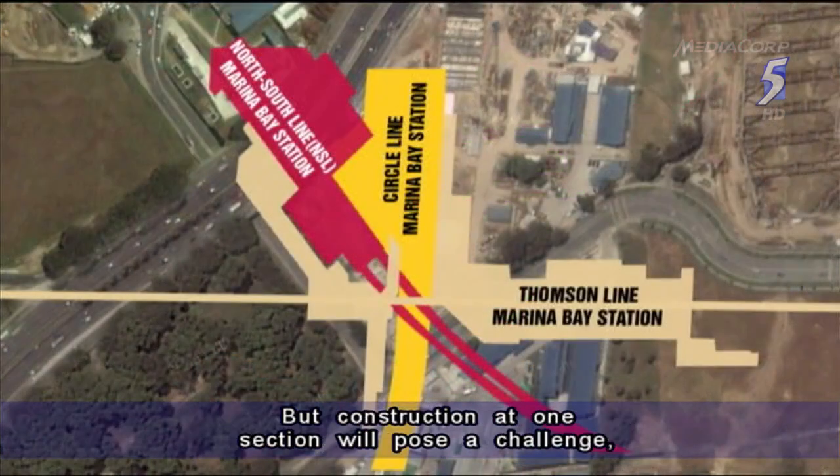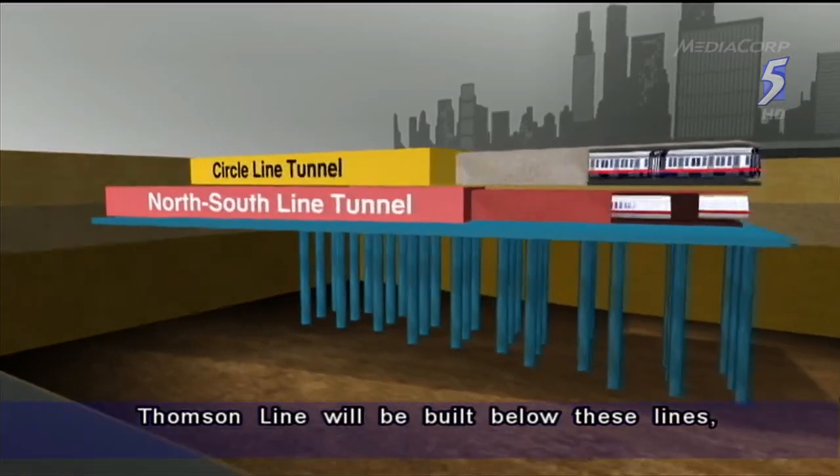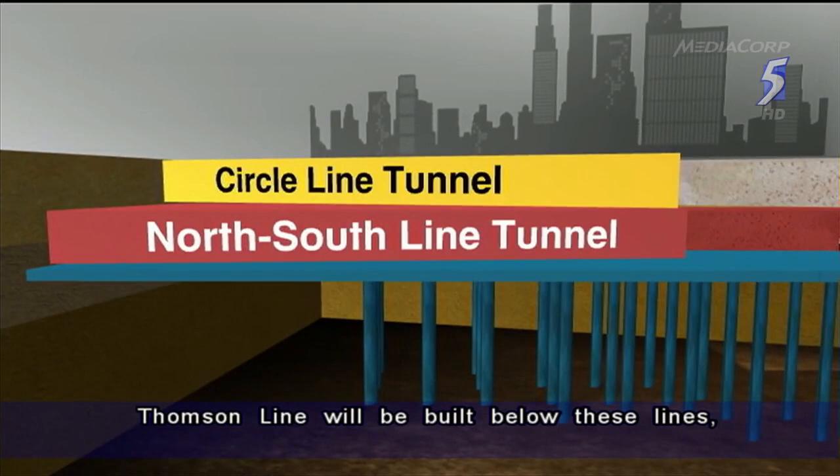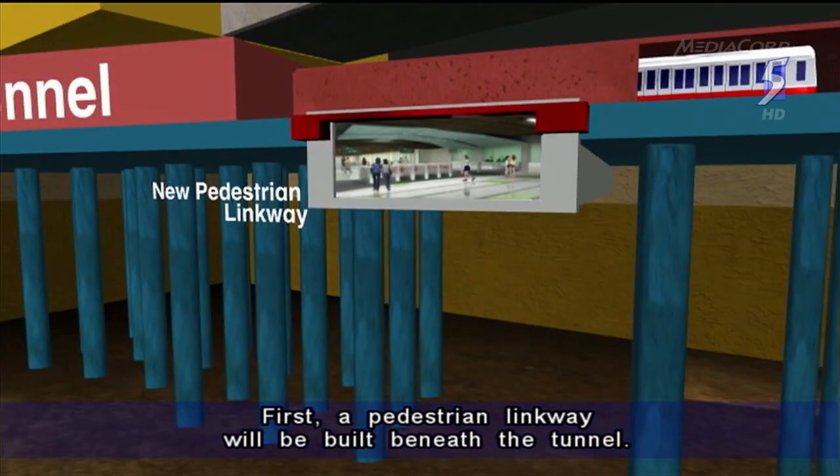Construction at one section will pose a challenge as it needs to cross the existing two MRT lines. The Thompson Line will be built below these lines, which means some foundation piles would need to be removed. First, a pedestrian linkway will be built beneath the tunnel.